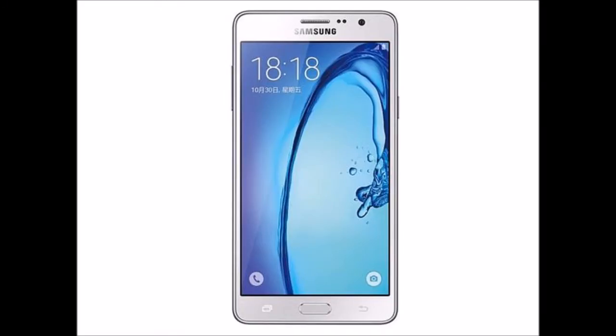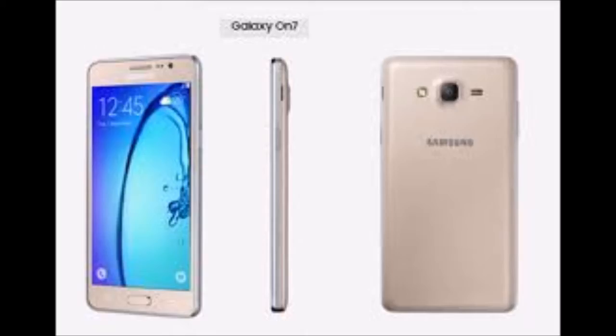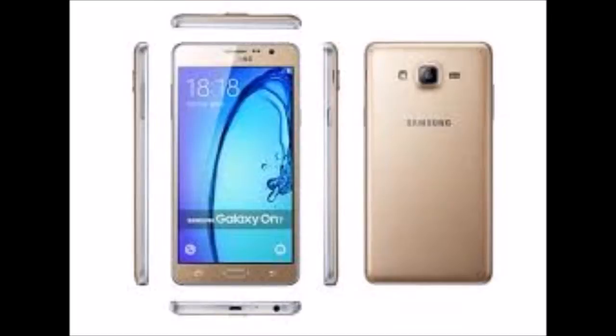Samsung Galaxy ON7 smartphone was launched in October 2015. The phone comes with a 5.50 inch touchscreen display with a resolution of 720 pixels by 1280 pixels at a PPI of 267 pixels per inch.